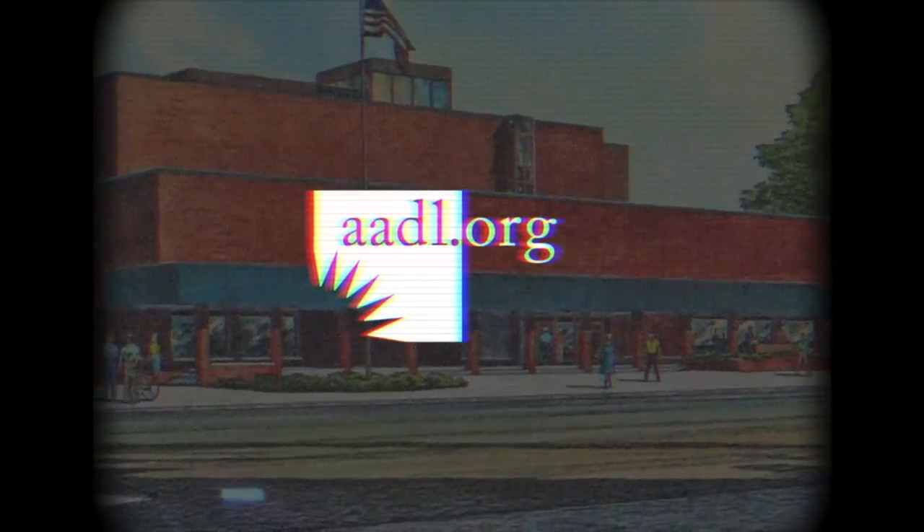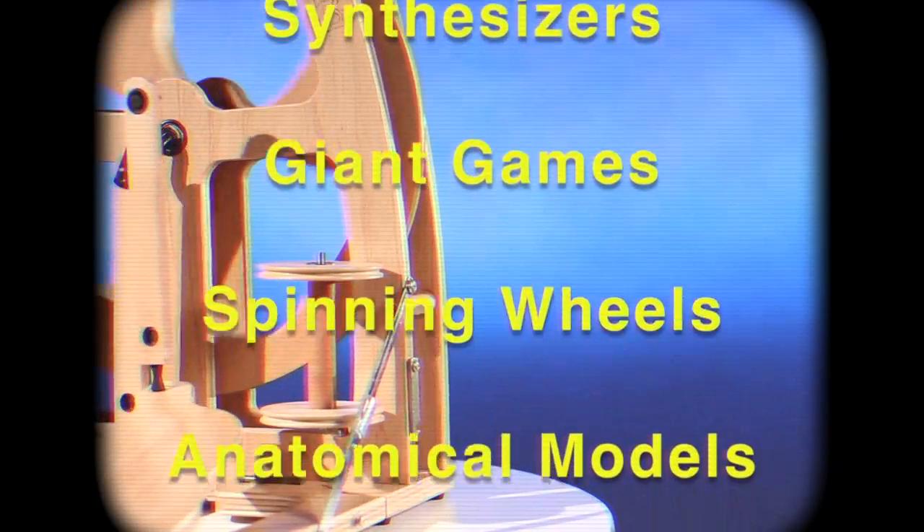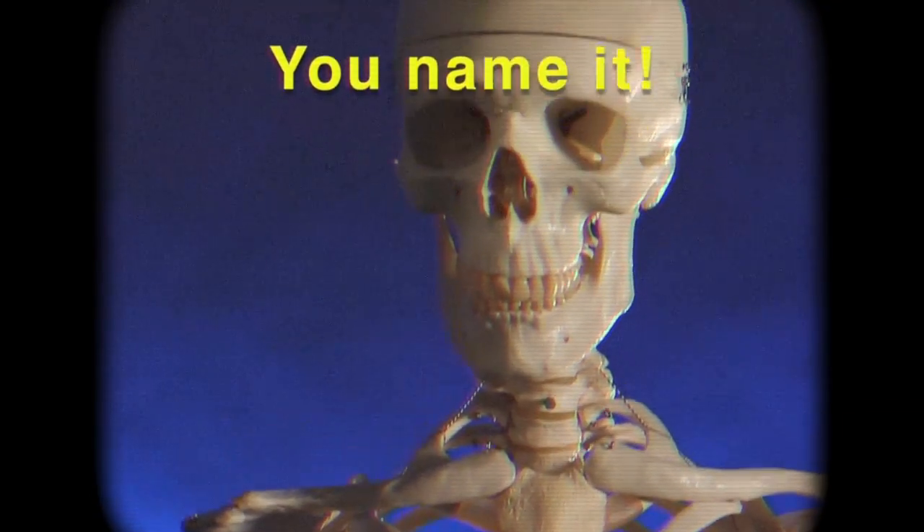The Ann Arbor District Library is the best deal in town. Theremins, metal detectors, synthesizers, giant games, spinning wheels, anatomical models, replica human skeletons — you name it.